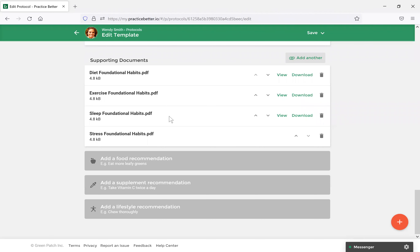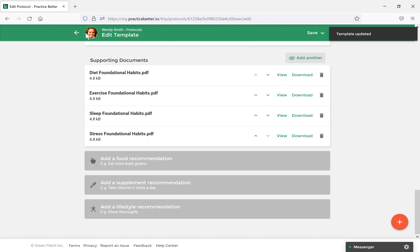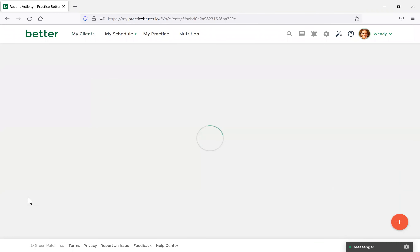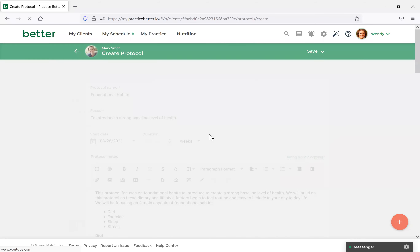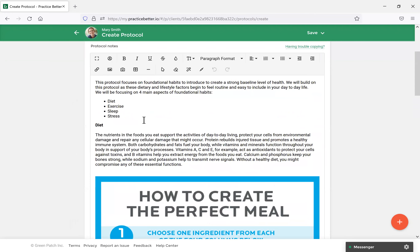When you share this protocol with the client, they'll be able to view and see it in exactly the way you've outlined. Now let's save this template and view setting up a protocol for a client using this template. Navigate to My Clients, select Mary, navigate to the Protocol section, and select Create Protocol. Always select yourself as a practitioner, then select the template you created. It will populate with all of the information in your template. If you wanted to, you could also add images, links, or videos on the fly for specific resources for this client.